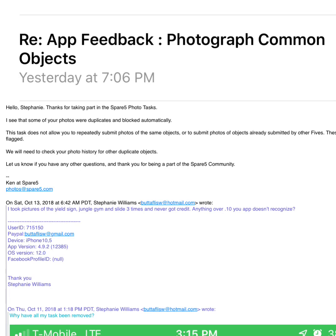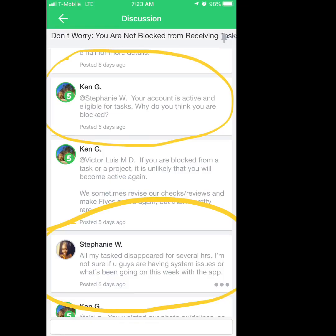I also went on their chat and sent a message asking why I had disappeared and couldn't do tasks. They responded saying my active eligible tasks were fine and asked why I thought I was blocked — this was the same day I sent the email. So they're telling me nothing's blocked, but now all of a sudden my account is under investigation.